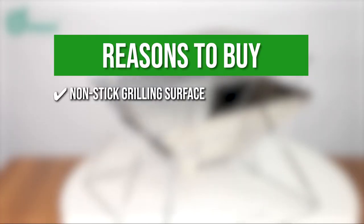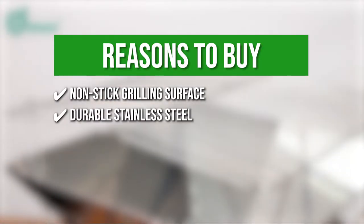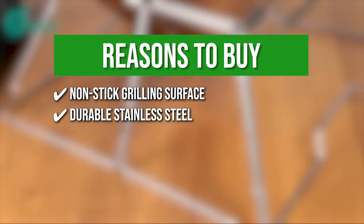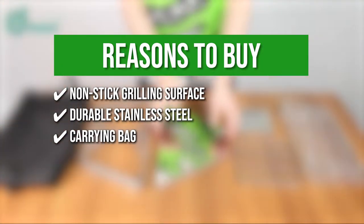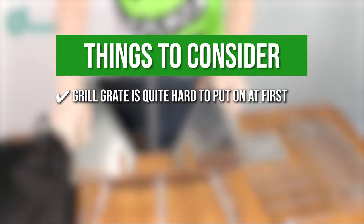The team recommends this purchase based on the following. Non-stick grilling surface — it has a non-stick grilling surface that's easy to clean after grilling chicken or ribs. Durable stainless steel — the camping grill is made of stainless steel which is strong and resistant to rust, heat, scratches, and corrosion; it's also hard to bend, so it'll definitely last for quite a long time. Carrying bag — it's easy to store and transport with a carrying bag. One thing to know before you buy: the grill grate is quite hard to put on at first.